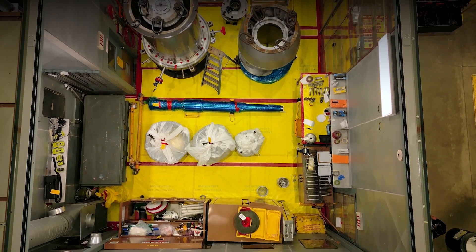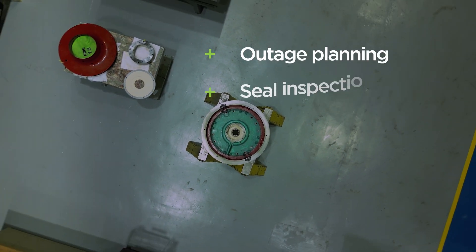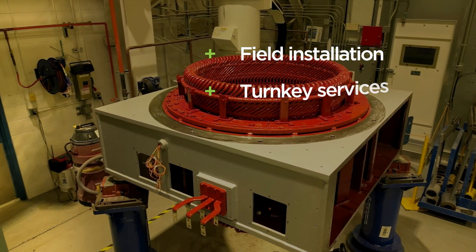In the U.S. and Europe, Westinghouse provides rotating equipment field services including outage planning, seal inspection and change-out, field installation of components and upgrades, and various turnkey services.